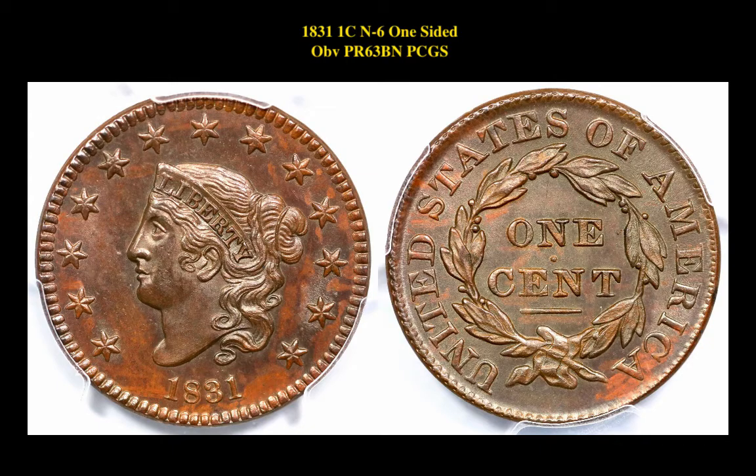Our first coin is an 1831 one-cent, N-6, one-sided obverse, proof 63, brown, PCGS. This coin is currently listed at $22,500.